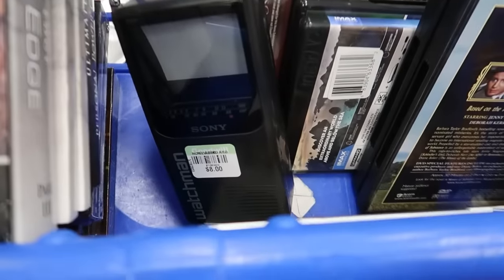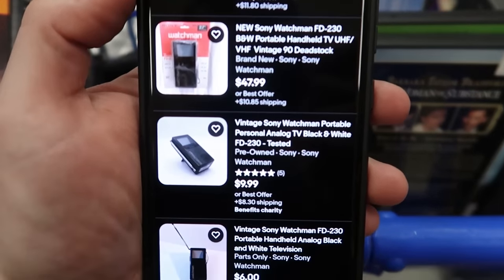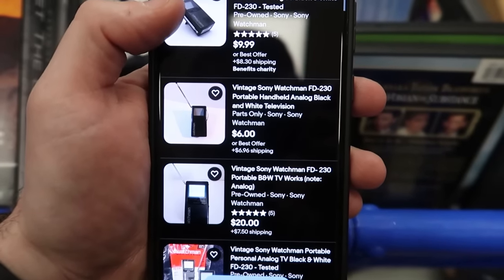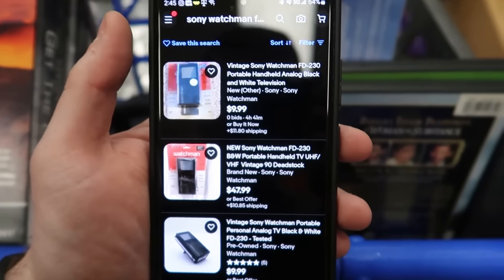While we're at it, I looked up the Sony Watchman at $8 — not going to be good. Tested ones are selling for $10, and others for $6. Very low, very low. So this is going to go right back on the shelf.